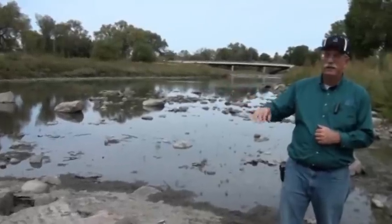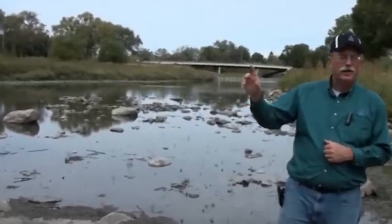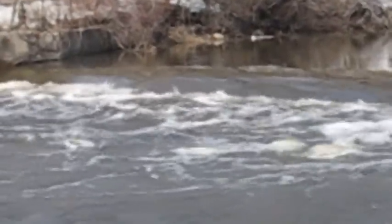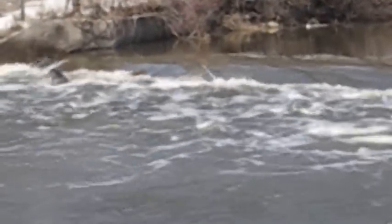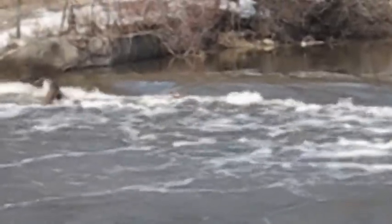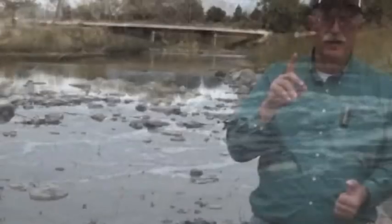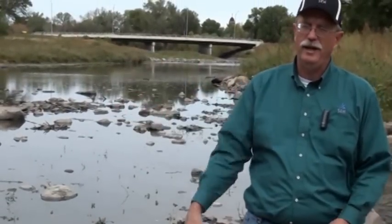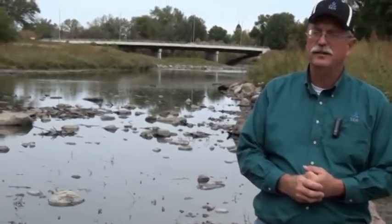That type of dam creates a roller effect — these are very dangerous dams where if you get in the water downstream, you get caught and it will suck you underwater. You'll be underwater for a while and then it pops you back up, but it doesn't kick you downstream. It literally recycles you right back to the dam, sucks you underwater, and causes drowning.